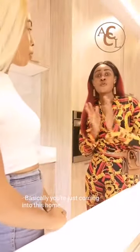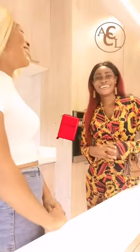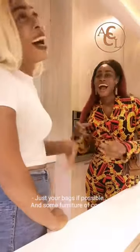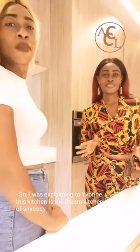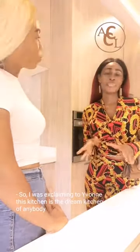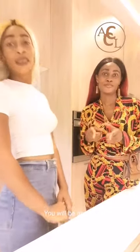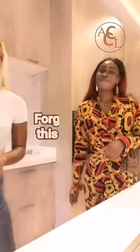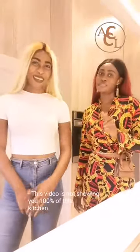Basically, you're just coming into this whole place with just your bags and some furniture. I was explaining to Yvonne how this kitchen is the dream kitchen of anybody. I mean, I got into this kitchen and I was wowed — you would be as well. This kitchen is a lovely kitchen. This kitchen is 100%.